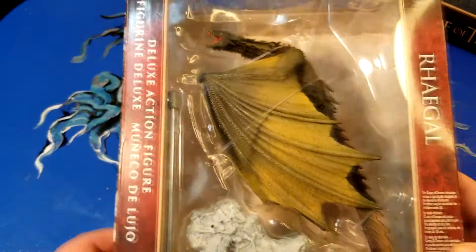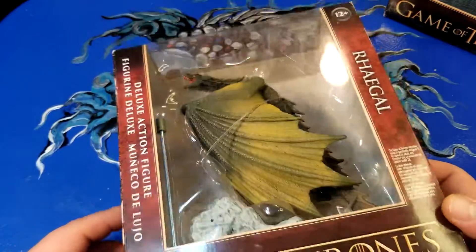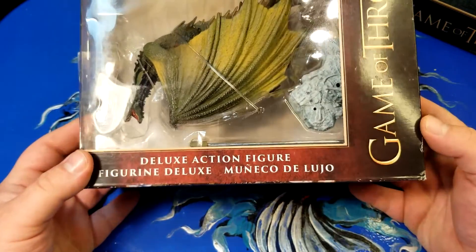I may not pronounce these correctly, but there's Rhaegal. These are the deluxe action figures.